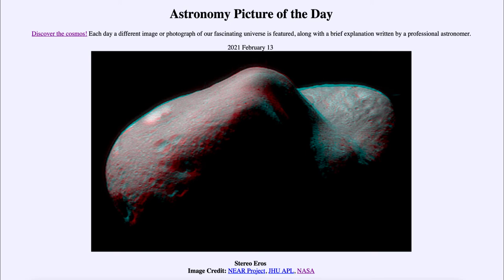Today's picture for February the 13th of 2021 is titled Stereo Eros.